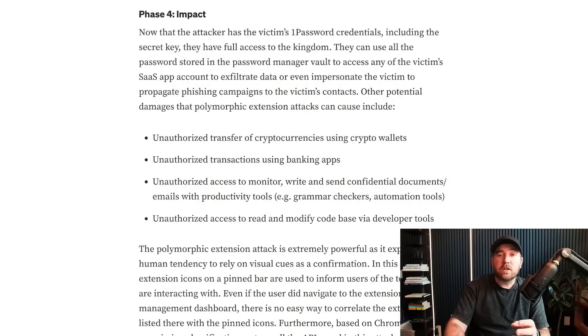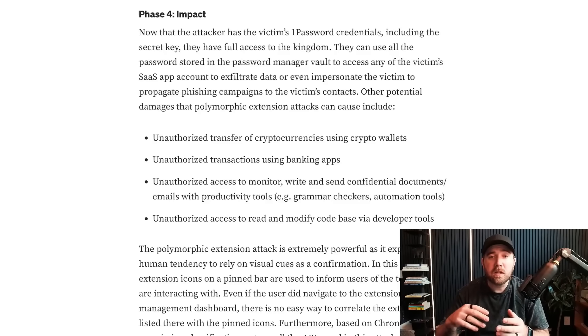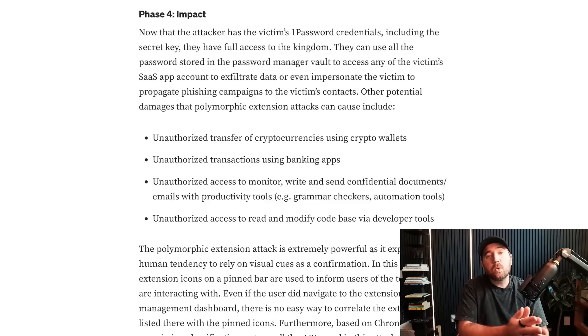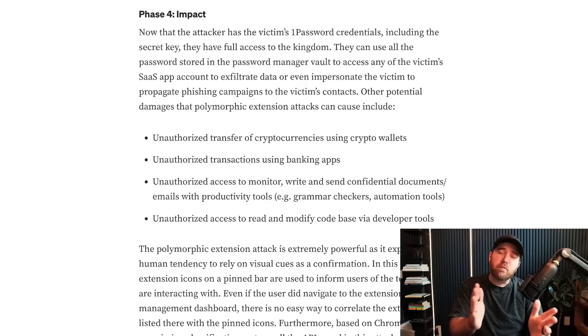1Password was just an example here — this could be done with a lot of different extensions. The research talks about how this could happen with crypto wallets, which also make heavy use of extensions, banking apps, or whatever. Basically, the browser extension ecosystem is generally overly permissive. If you find a popular extension you can mimic with broad permissions, you could morph your app into that app briefly and trick the user into giving you information.